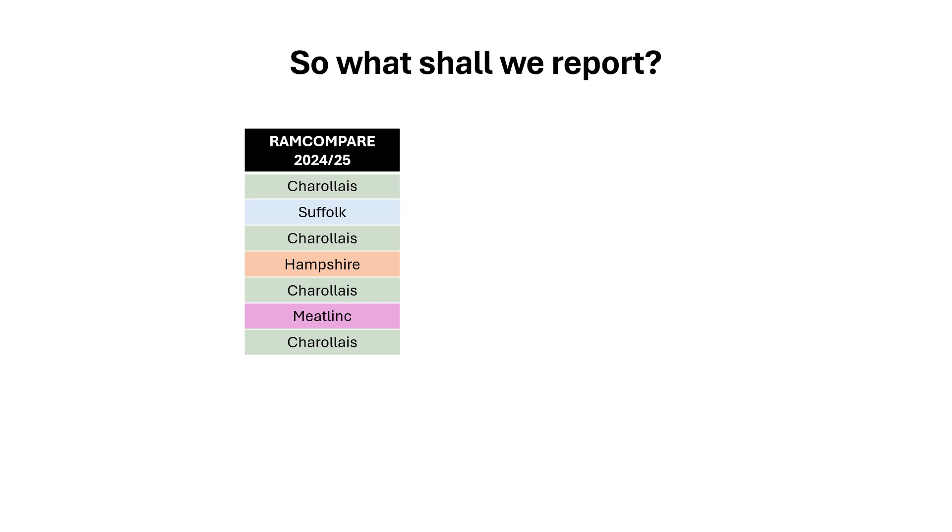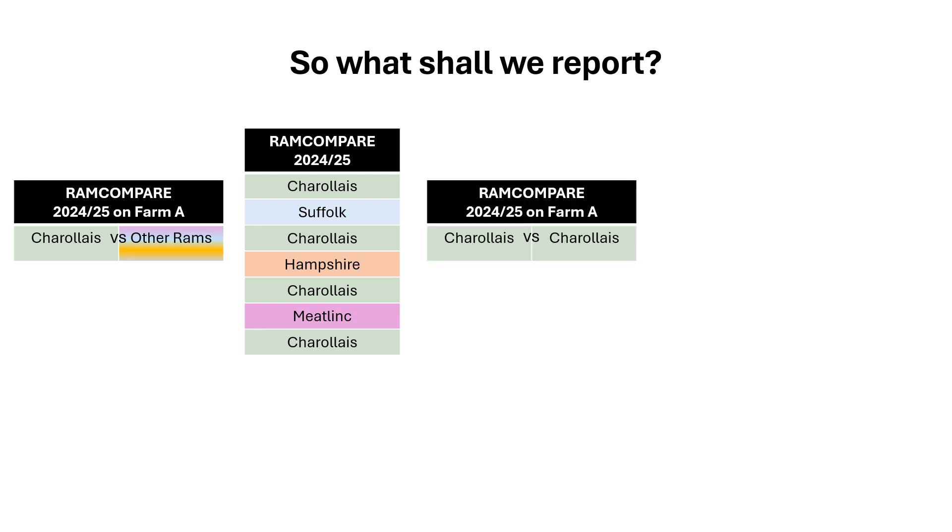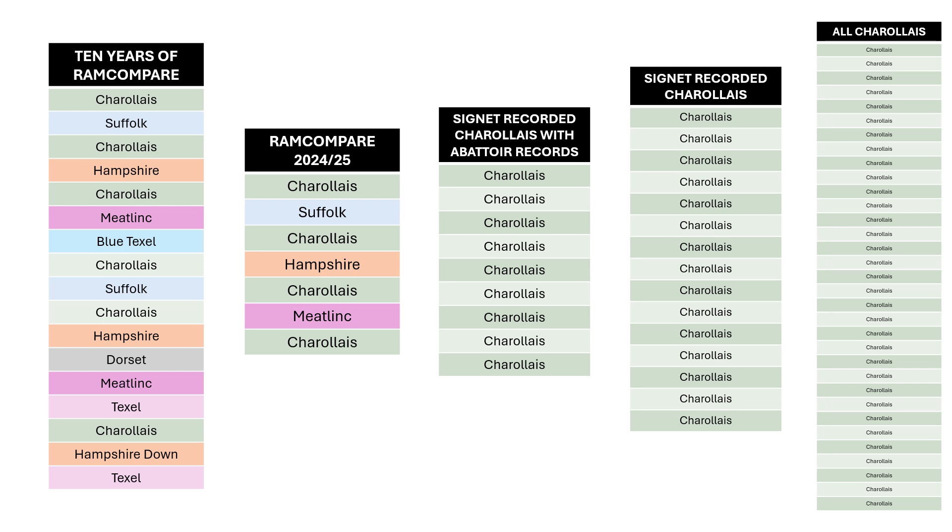The challenge with producing brand new results every month is actually what to report, because within a few weeks even the data that I show you here will be updated as more information comes in. So while it is quite exciting to show the subset of the 80 or so rams we've tested this year, we can also pull out data showing how certain individuals have compared to the flock average. We can show how rams of the same breed have performed against each other on the same farm. We can go further and look at how rams have performed over the full 10 years.